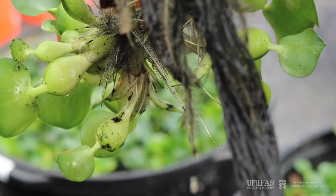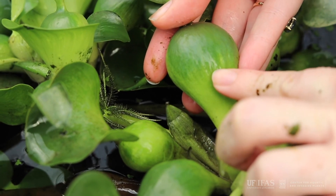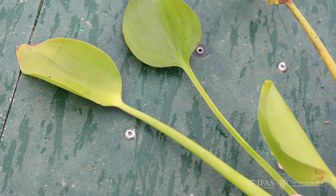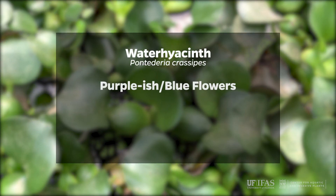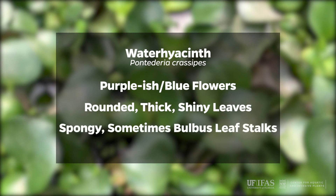Another way is to compare the stems. Water hyacinths have fleshy stems that are sometimes bulbous, while frog's bit has a slender, ridged leaf stalk. Remember, water hyacinth has purplish-blue flowers, rounded, thick, shiny leaves, and spongy, sometimes bulbous leaf stalks.